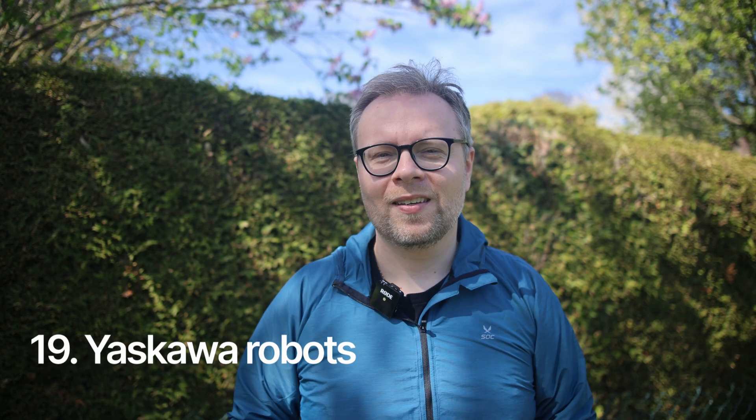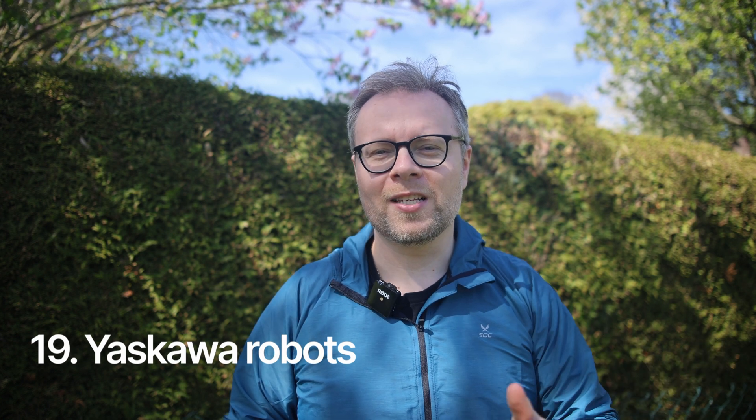Yaskawa robots. These Japanese robots with their pretty blue color have always amazed me, and industries using them seem to be really happy. They ooze high quality, and there is no way to be in the industry for a while and not come across Yaskawa robots at some factory.